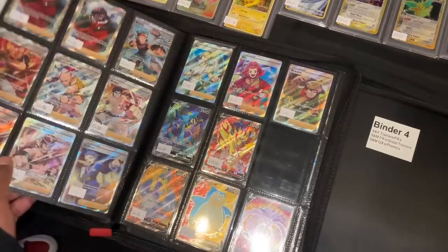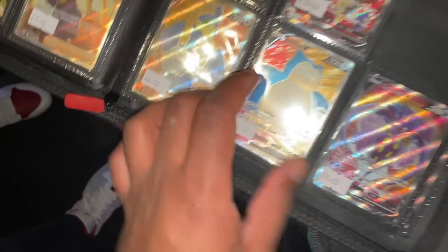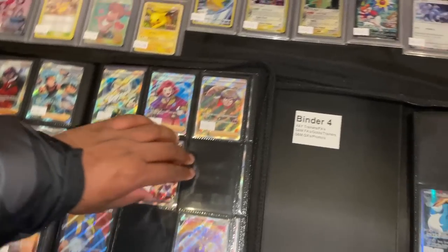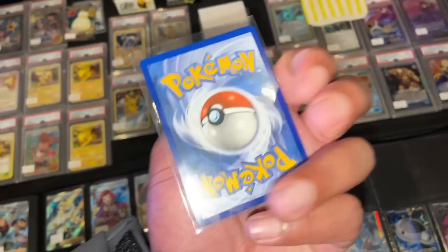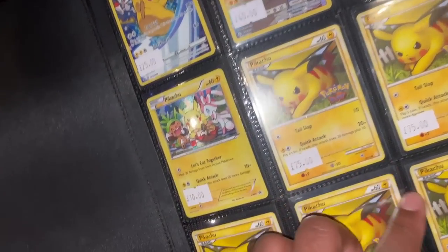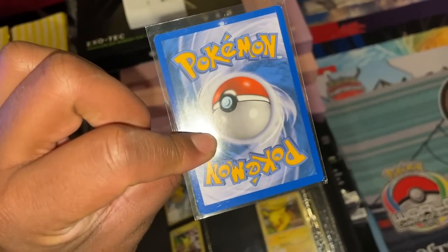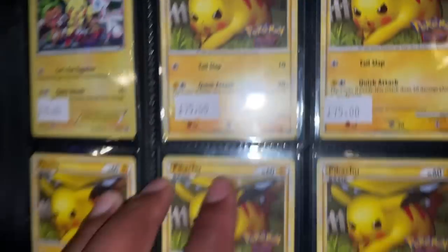I've found a Zacian and Snorlax - I want the Snorlax. That's super clean, we'll grab that. I don't have a Zamacenta, I've got Zacian. I'll support Chibi - this is my favourite Pokemon EX era card, which I kind of like but really want one of these. I'll see if Chibi will do me a deal. These are going to be hard to grade though.